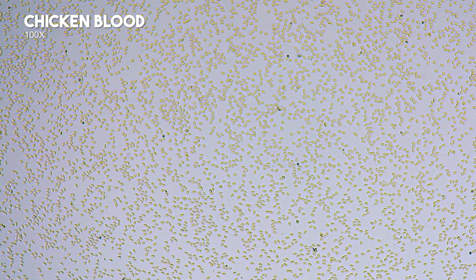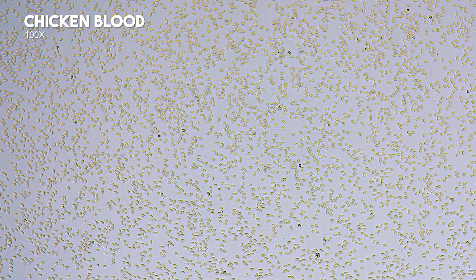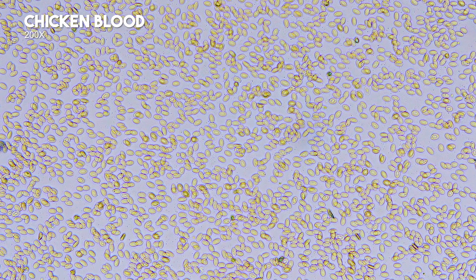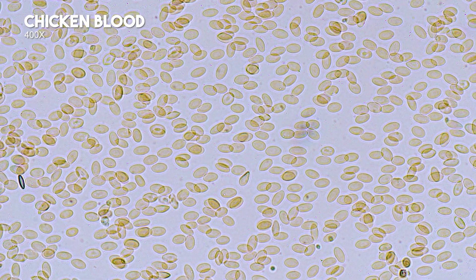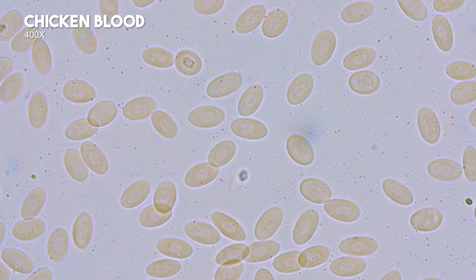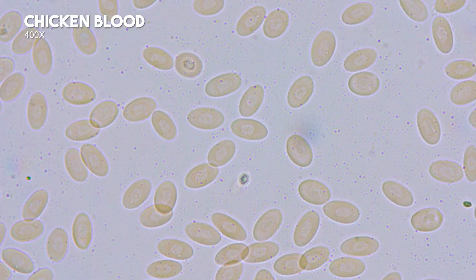At 200x, red blood cells are elongated like rice grains, moving like a storm washing away drying rice. At 200x, red blood cells are clearer with visible nuclei. At 400x, red blood cells show no biconcave shape, unlike human red blood cells. At 1000x, white blood cells are visible, about 20 times smaller than red blood cells.